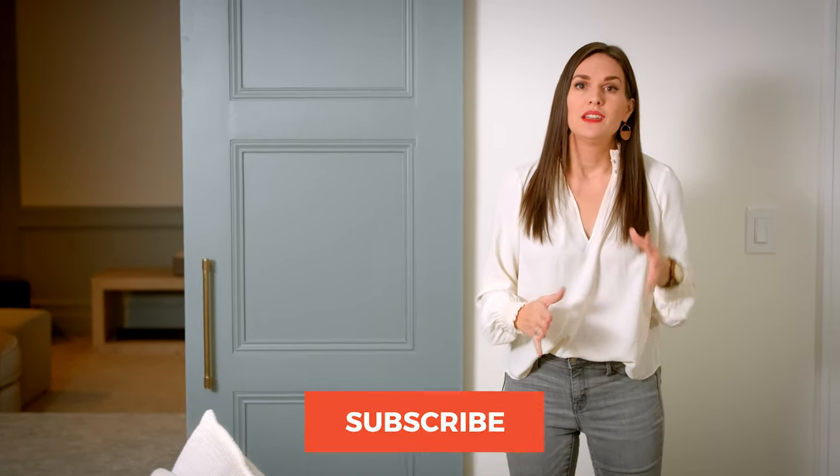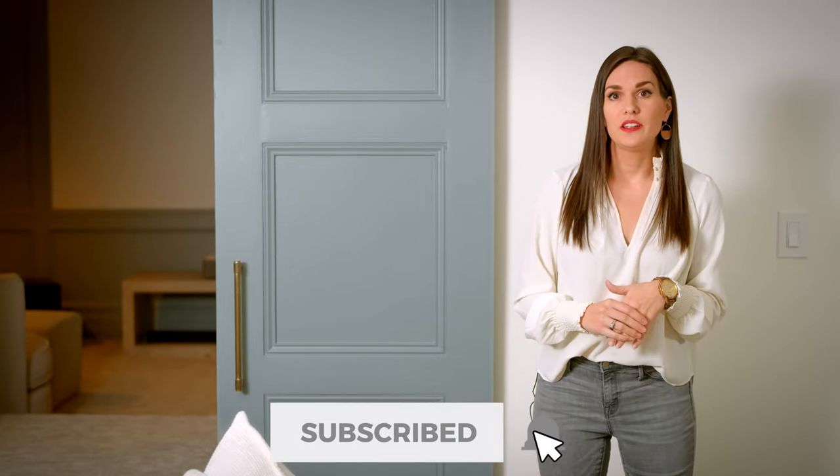I'm Molly with Design Loves Detail. Thank you for tuning in today. Welcome to my channel where we share the best deals for your home. Today we're going to be talking about paint colors, which is one of the top asked questions, so be sure to subscribe and hit the bell to be notified of our next videos because there's a lot of exciting content coming your way.